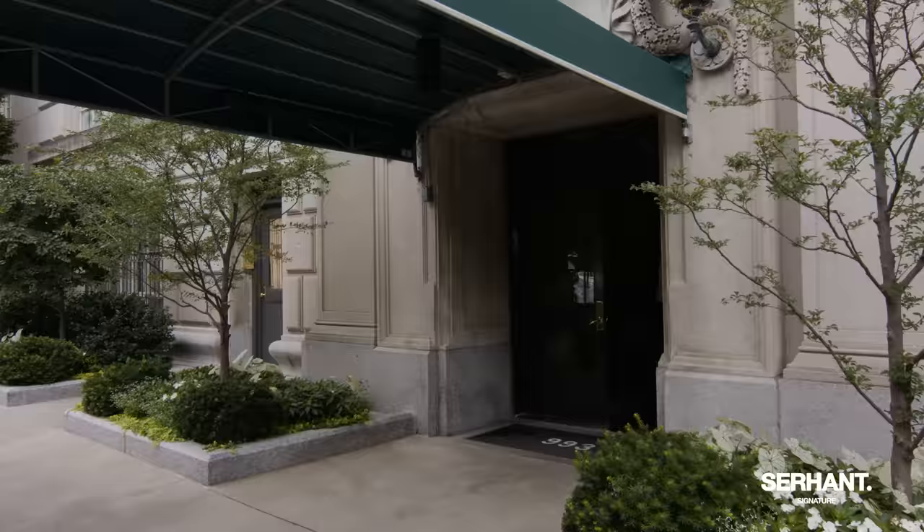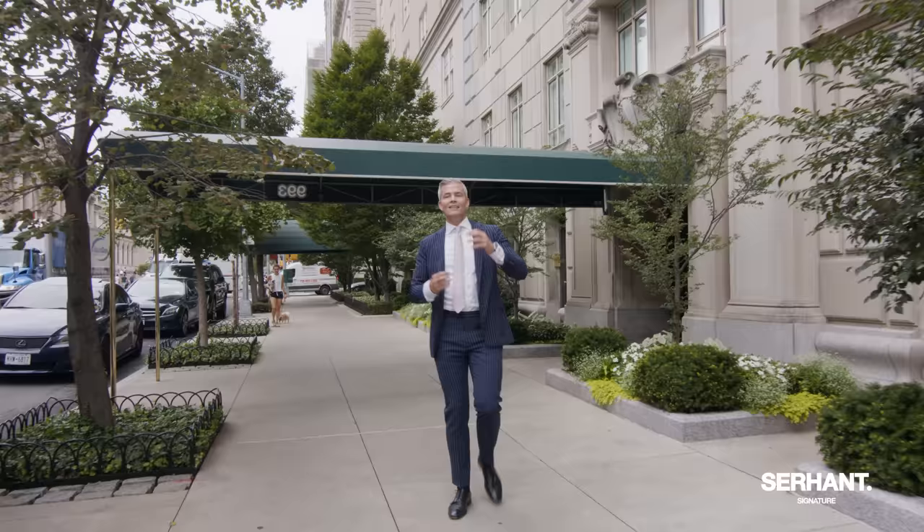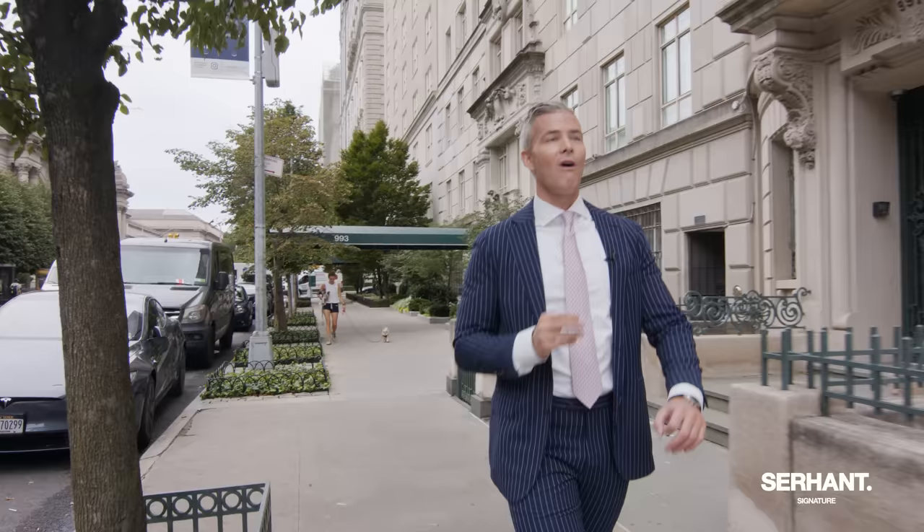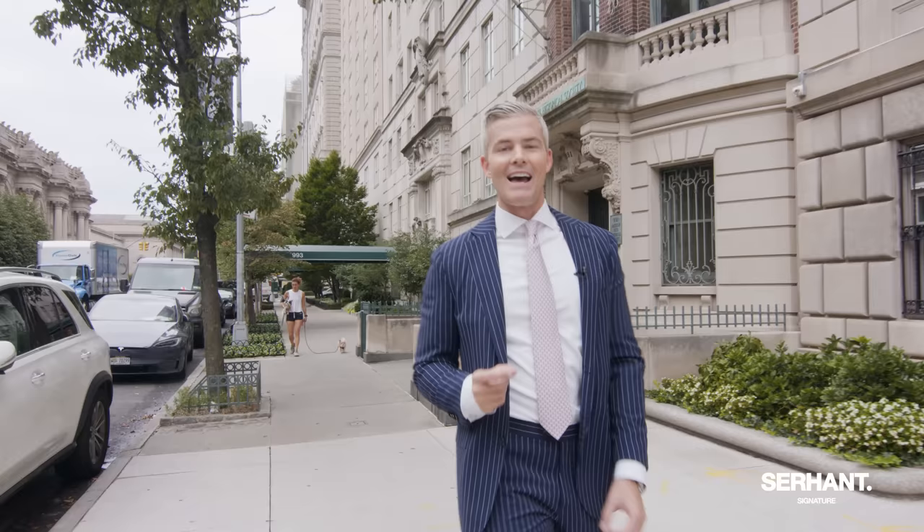This is your front yard, your front door, your backyard. This is your commute to work, to dinner, to breakfast, your walk with the kids to school. You're going to go to the Met, walk the dog, walk down Fifth Avenue. This is our newest Sirhan Signature listing — the penthouse at 993 Fifth Avenue. Thank you so much for watching.